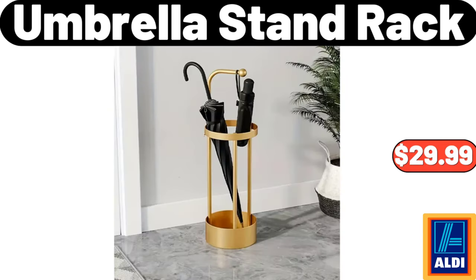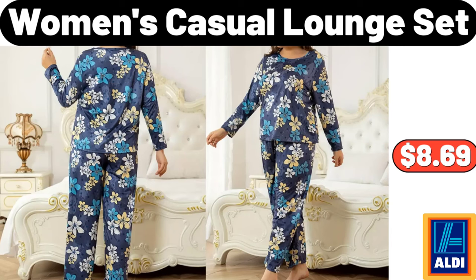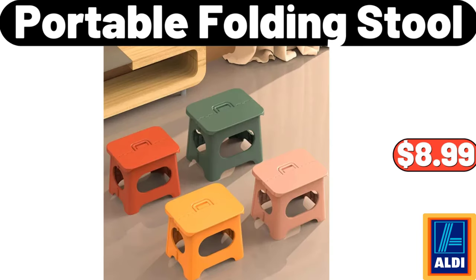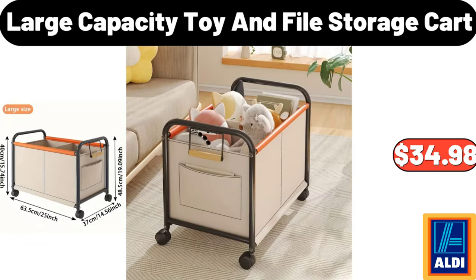Umbrella Stand Rack, $29.99. Women's Casual Lounge Set, $8.69. Metal Umbrella Holder, $26.98. Portable Folding Stool, $8.99. Large Capacity Toy And File Storage Cart, $34.98.